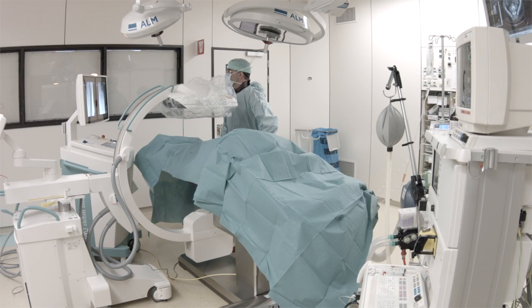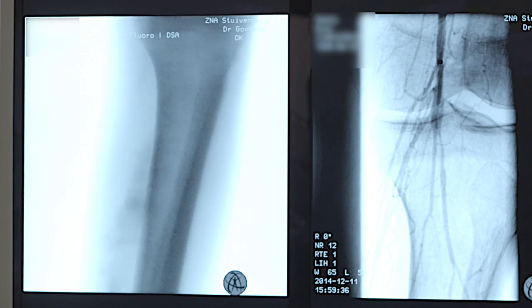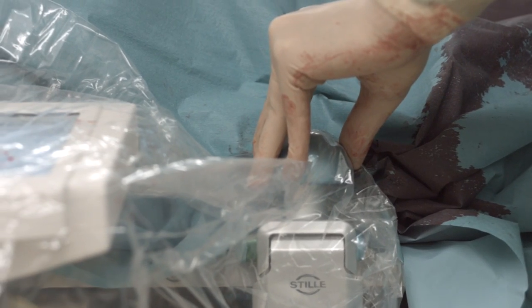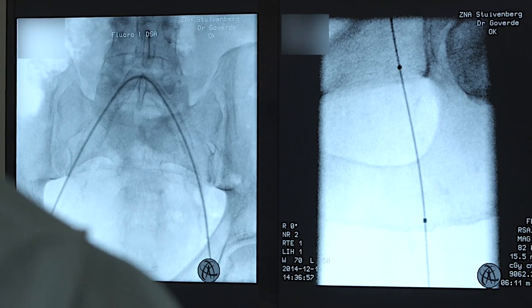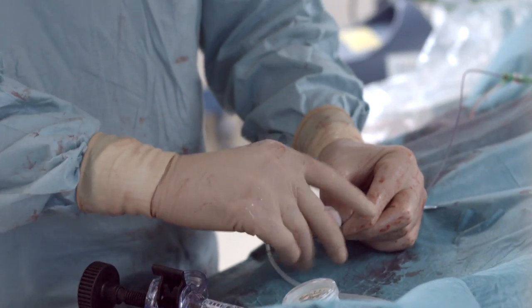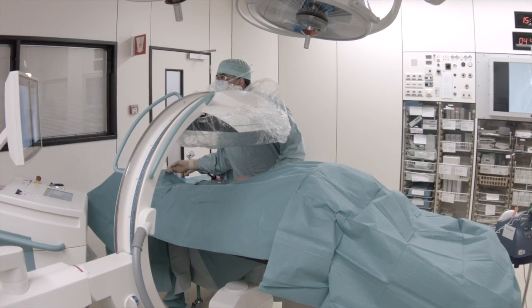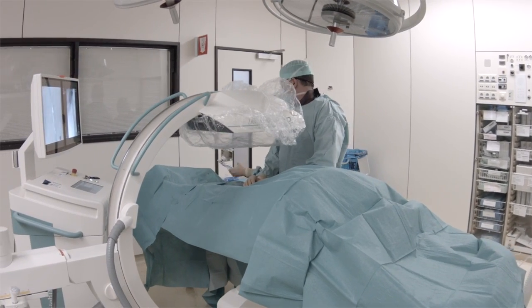The free float gives me the capability of using my table as a natural extension of my arms, so I can reach every point I want very precisely. Every movement becomes automatic without thinking. So I can achieve the best results and save time, because shorter and safer procedures are better for everybody, and of course especially for the patient.